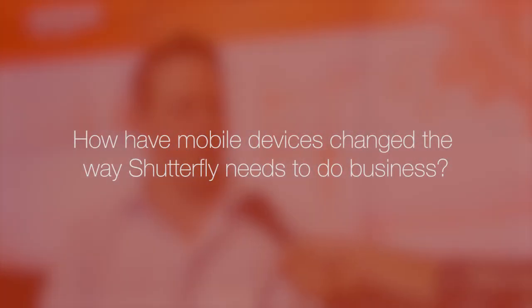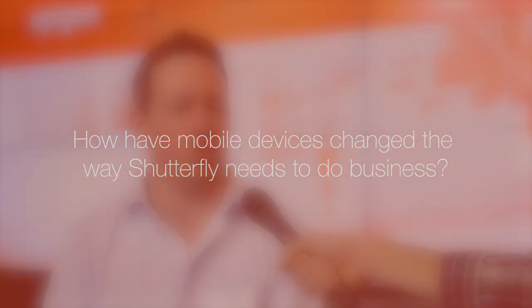Mobile is a huge part of our business and we're seeing a large trend of our customers moving to mobile experiences and mobile e-commerce. APIs have helped power our mobile expansion and they've also provided a platform for us to evolve our technology internally, so that we're now consuming data services in our traditional web client businesses.